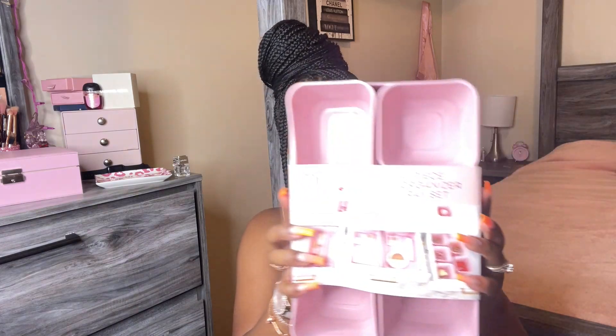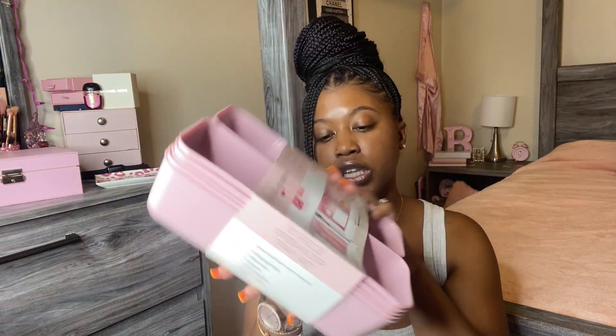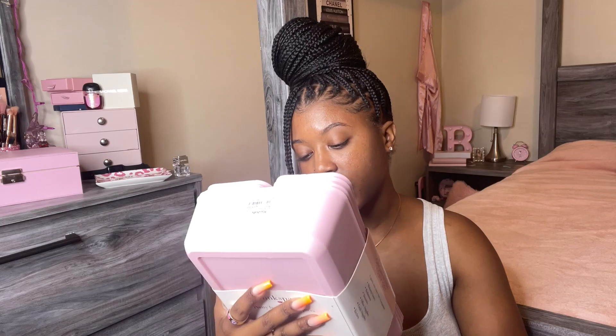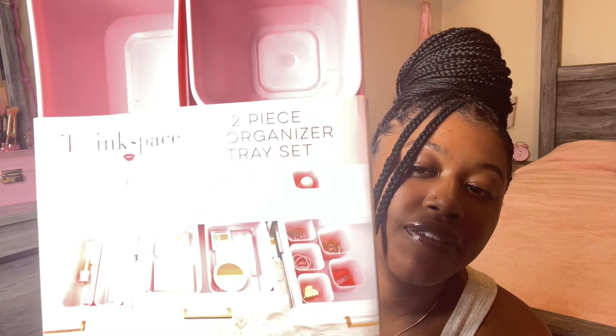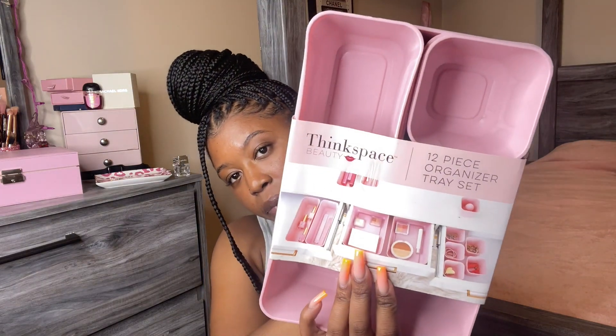The next thing I got is this 12-piece organizer tray set. I thought this was very neat — I paid $12.99 for it. I want to get a stand with pull-out drawers and put these in there to store some of my things. As you can see, they show hair bows, makeup, and different things you can store in these trays. I feel like this is going to come in very handy for me.